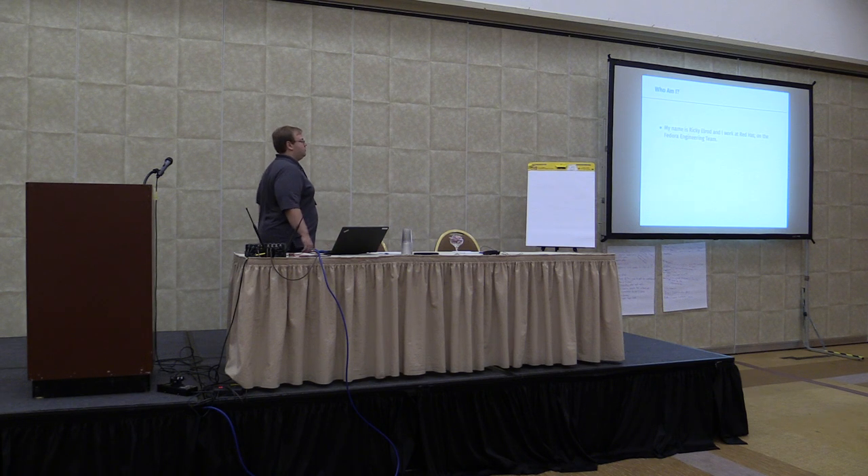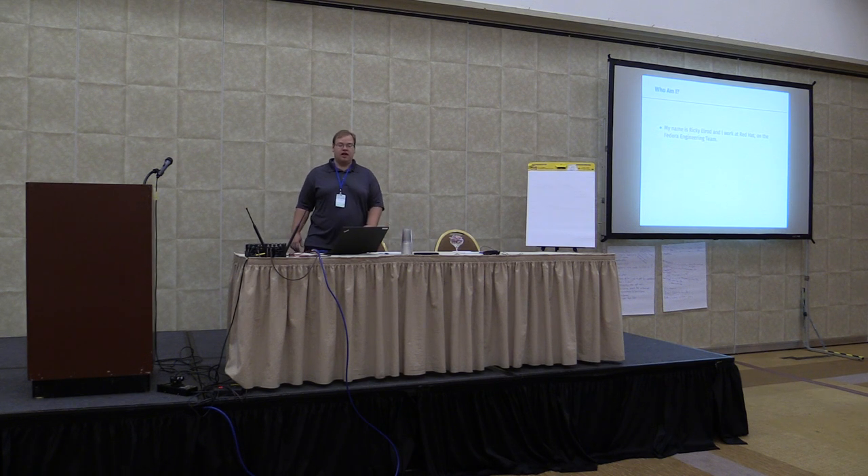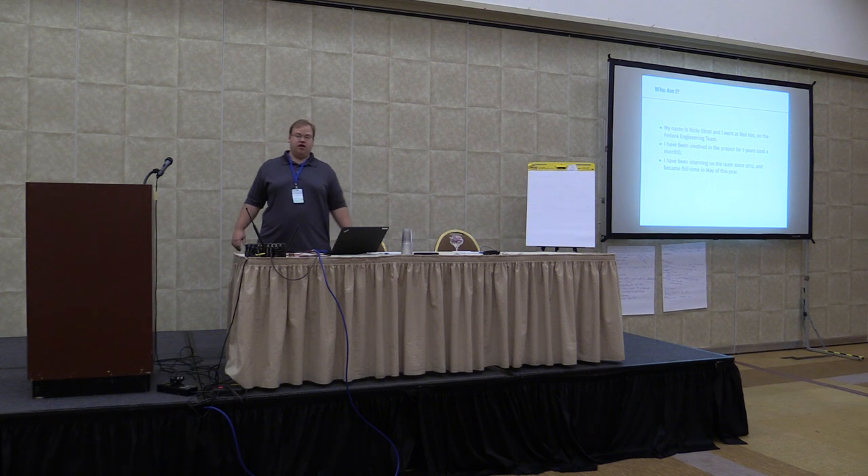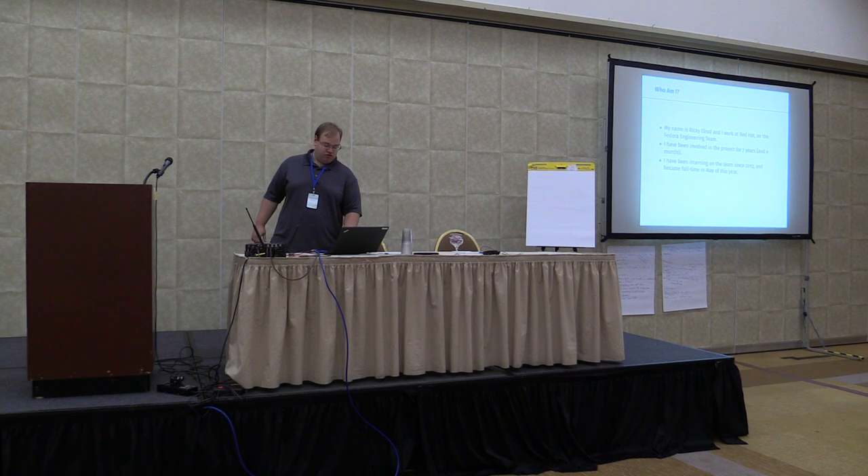A little about myself: my name is Ricky Elrod, I work at Red Hat on the Fedora engineering team. I've been involved in the project for about seven years now. I've been interning at Red Hat since 2012 and just became full-time back in May of this year.